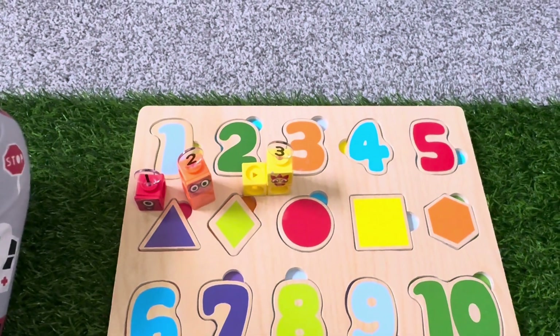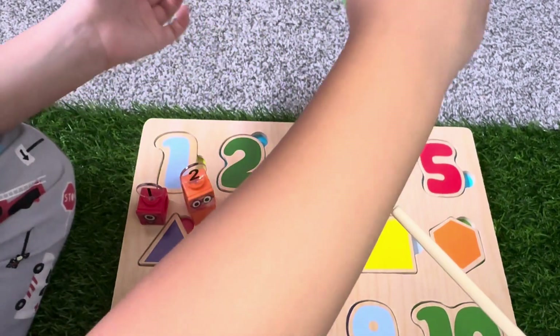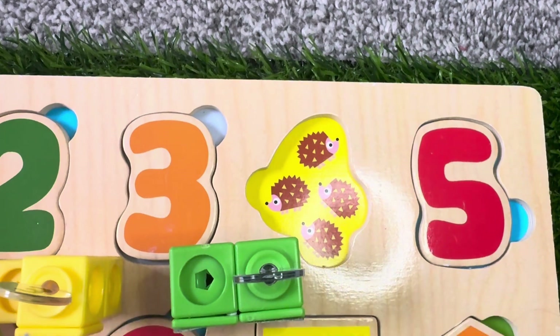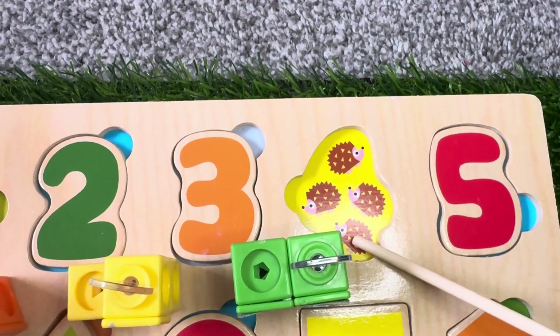Next is number 4. Number Blocks 4, and we have four hedgehogs. One, two, three, four.